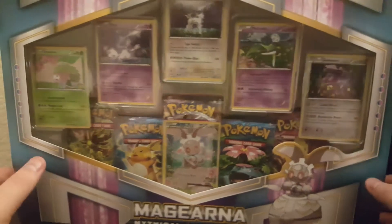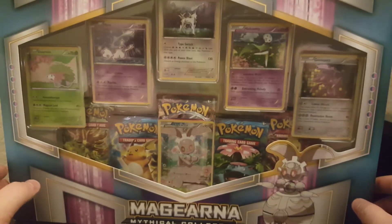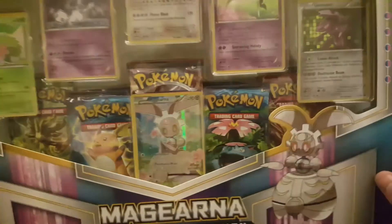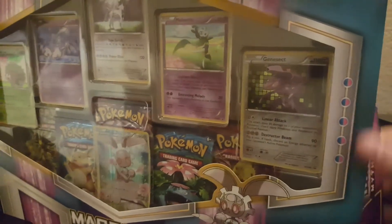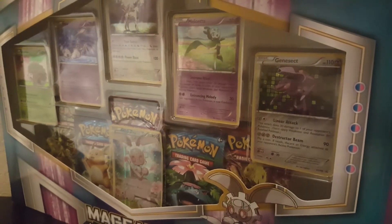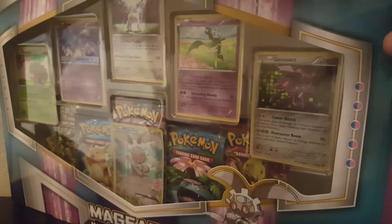That's a pretty big box. You get Magearna, Shaman, Mew, Arceus, Meloetta, Genesect, and I believe there's one more tucked away. Anyways, we'll get right into this - no dilly dally.